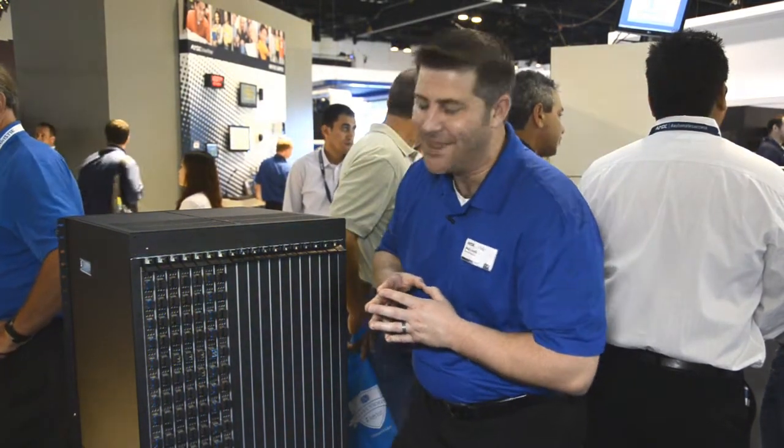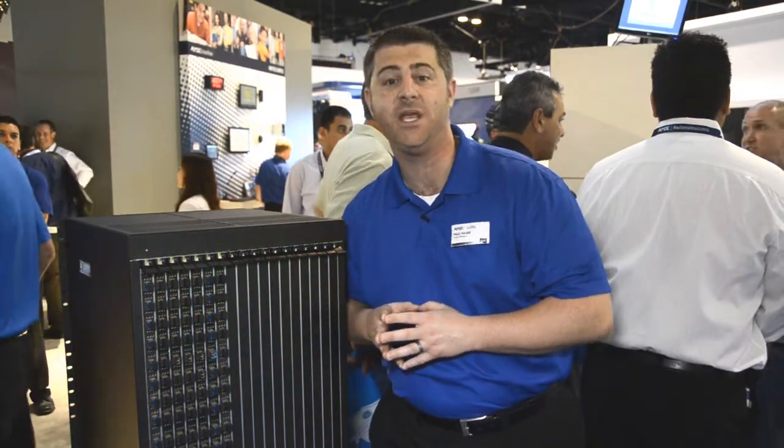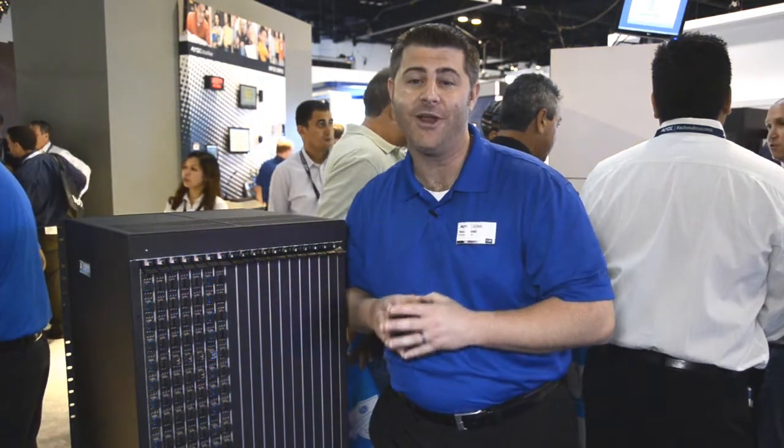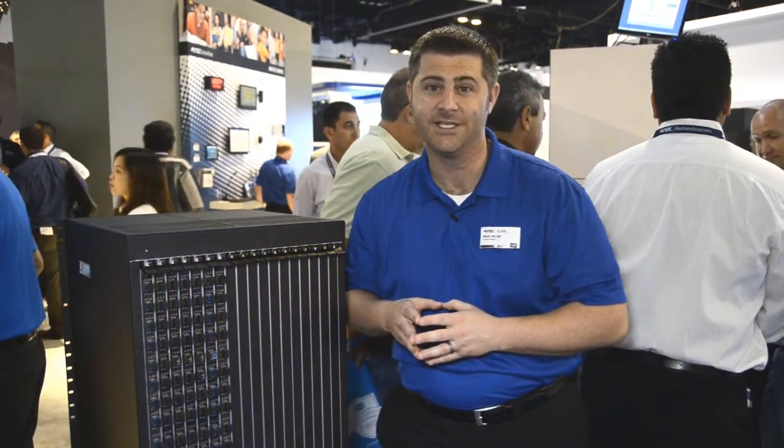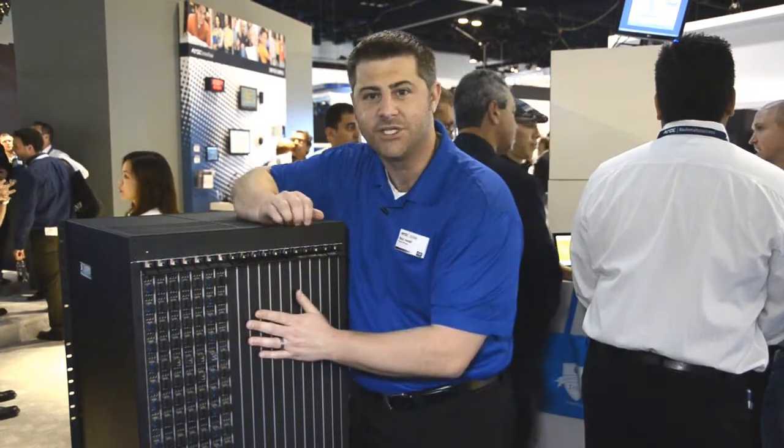The Epica DGX 288 is an industry first in that it provides 10 gigabits of fiber transmission data for HDMI with HDCP and embedded audio at the 288 by 288 matrix switching size. It offers input and output boards in 16-position increments.